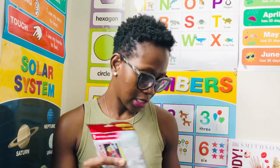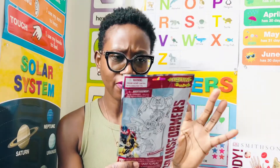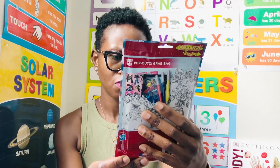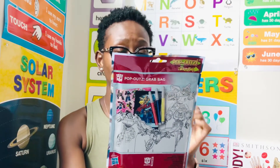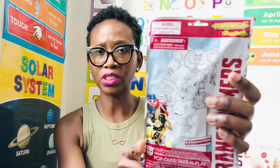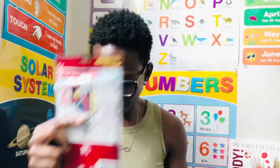I also got this transformer grab-and-go bag. In the past the one I had, it had crayons in it, but now it looks like they're having washable markers, so it changed. It comes with four coloring boards, three washable markers, a 24-page fun pad, and 25 stickers. It has red, blue, and yellow markers, which is really nice.